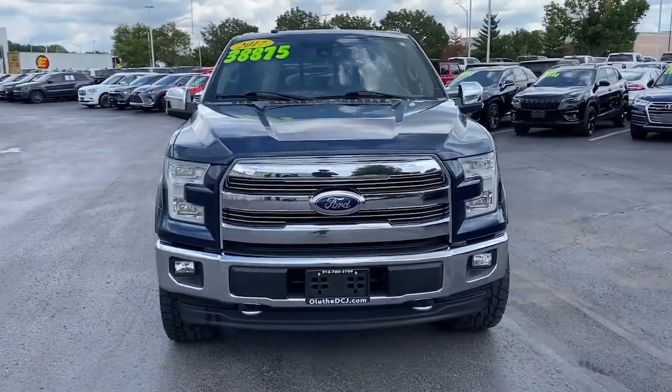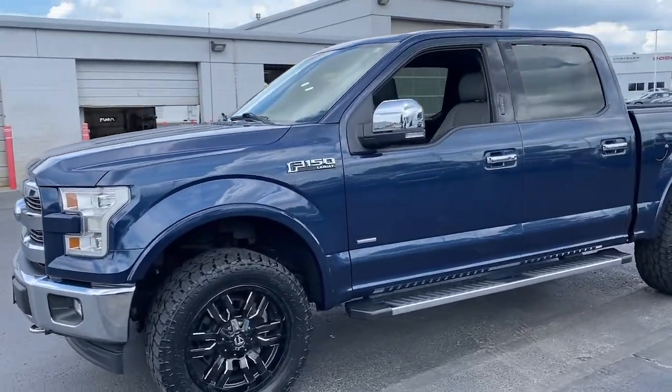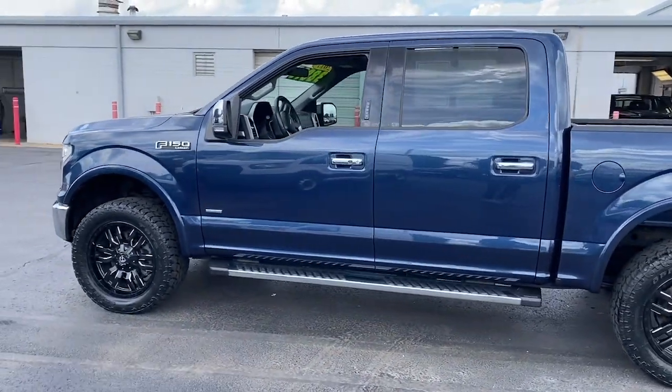Get a feel for the 2017 Ford F-150. This vehicle is an outstanding buy with fewer than 60,000 miles on the odometer.